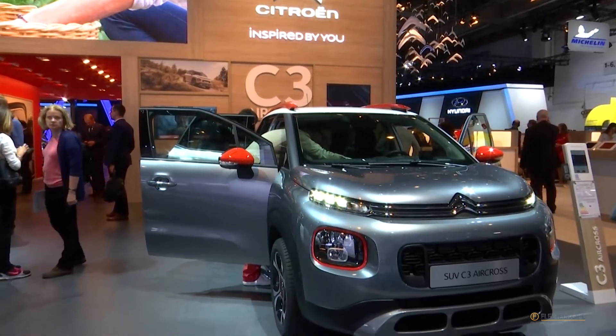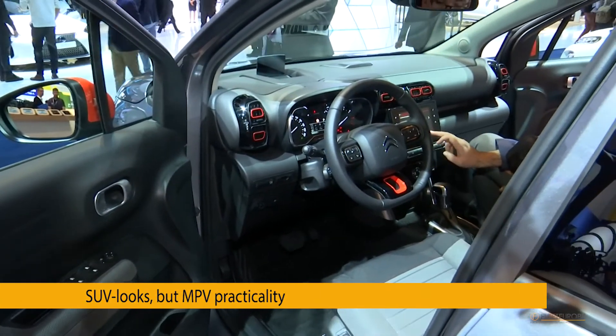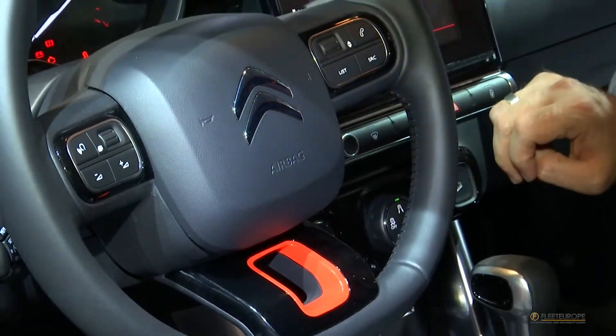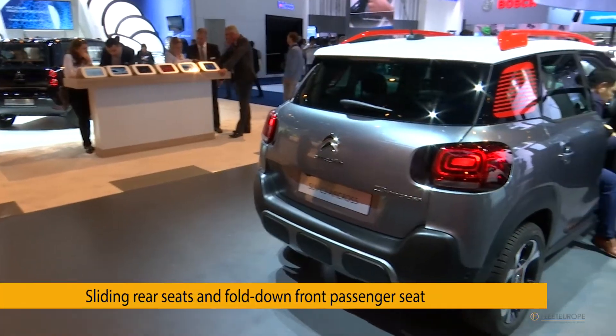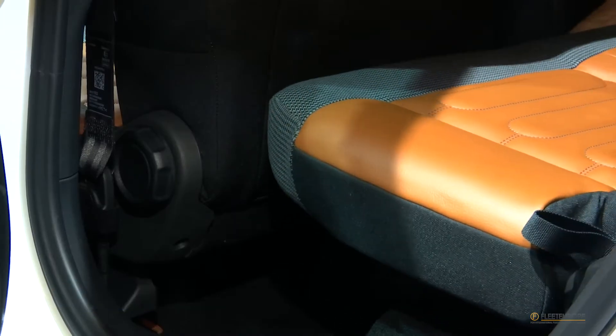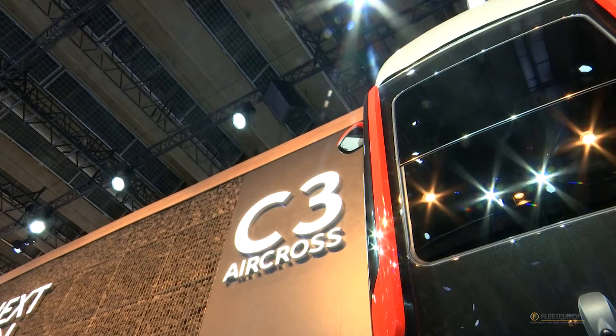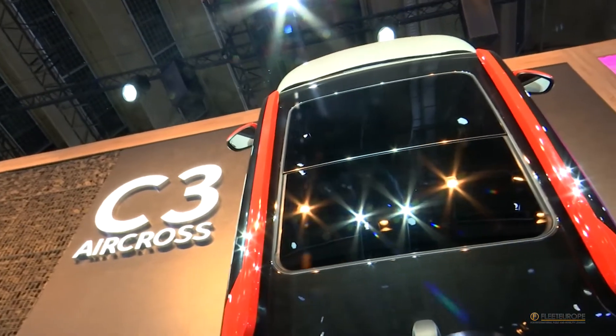Forget MPV — the future is SUV, as demonstrated by the Citroën C3 Aircross, the successor to the C3 Picasso. The sliding rear seats and the fold-down front passenger seat nevertheless indicate that it sticks to its family-oriented roots. A child of its time, connectivity and customization are amongst its core values.